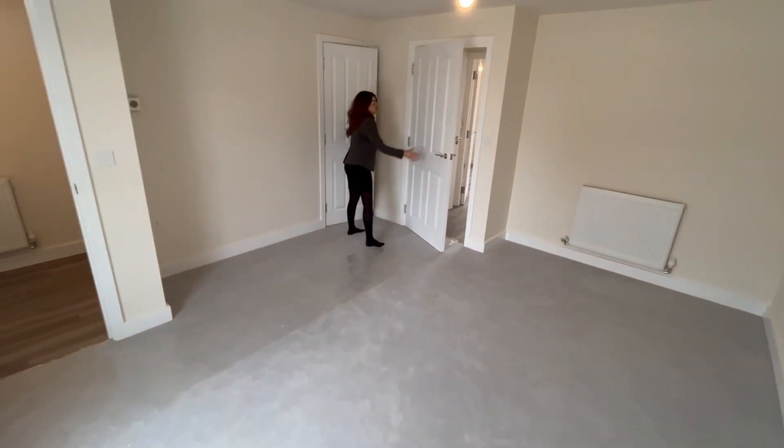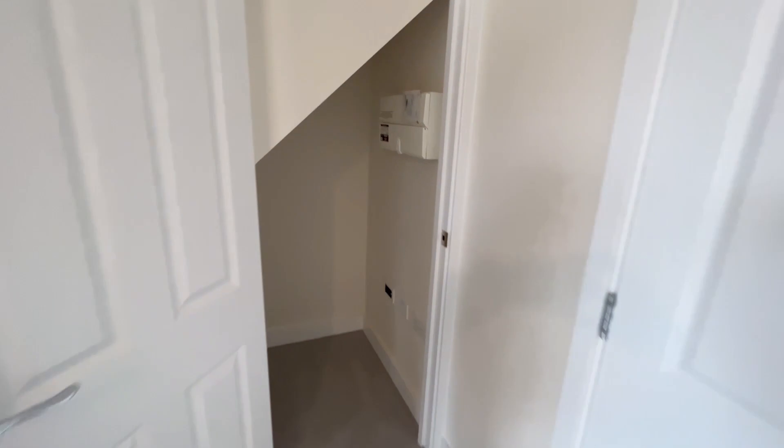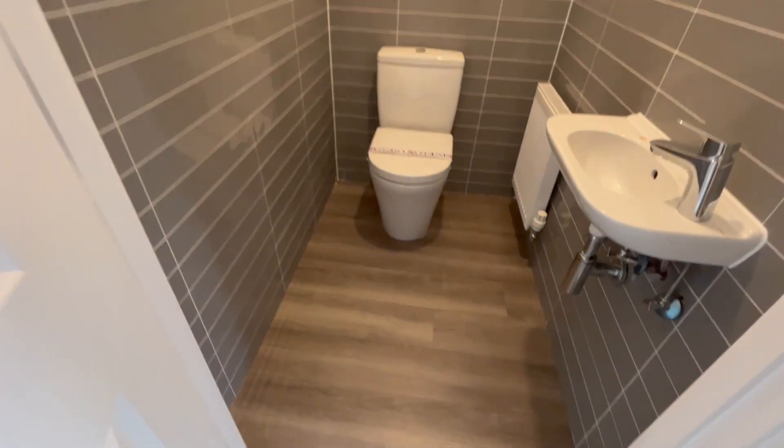There's an under-stairs storage cupboard here, and then taking you into the lobby area — straight into the lobby you've got the downstairs WC cloakroom. We've upgraded the tiles in here to half height.